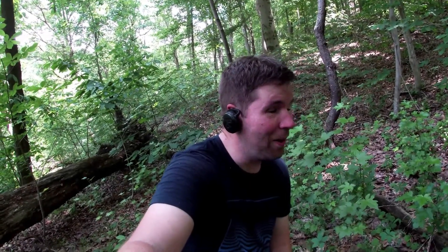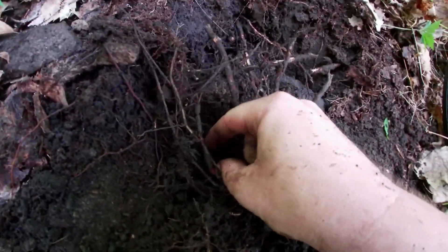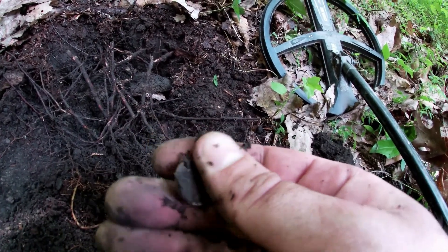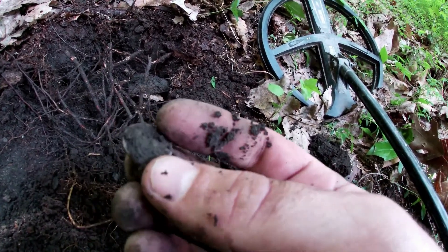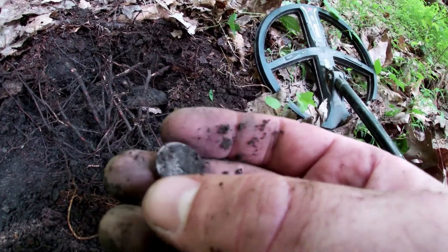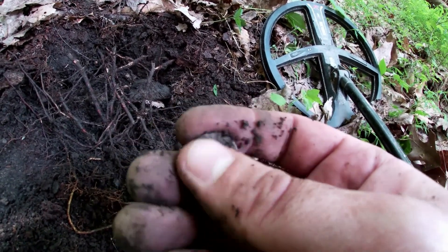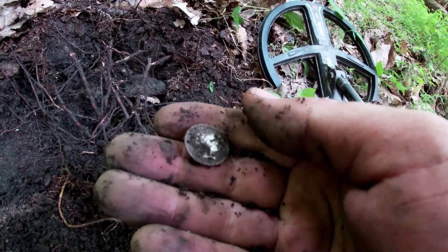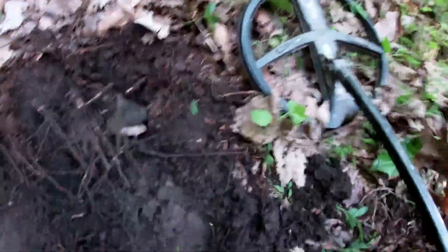I just got a signal that I thought was too good to be true. I haven't pulled it out yet, but I saw the edge and I'm 99.99 percent sure that it's silver. Let's see... It's definitely a silver dime and it is old too. It is a Barber dime, it looks like.